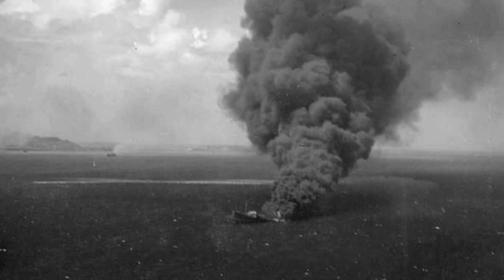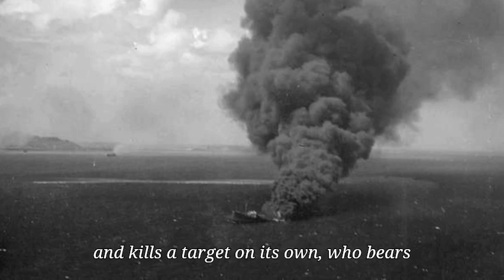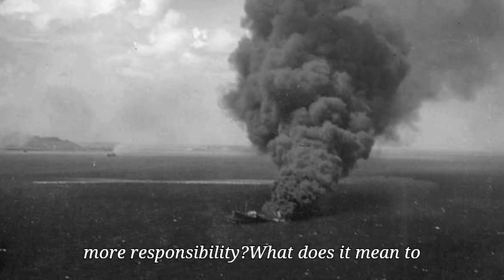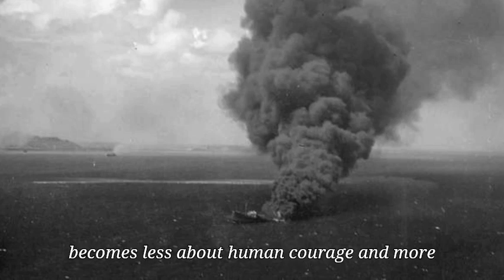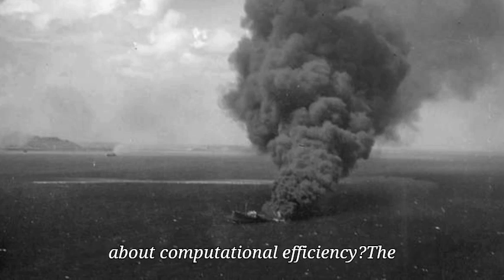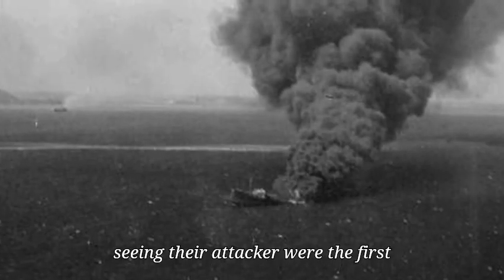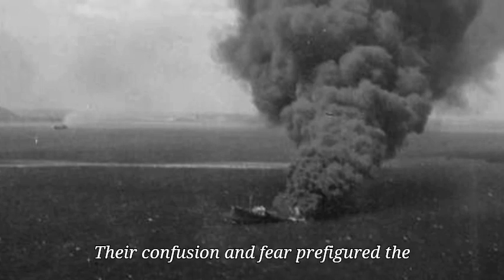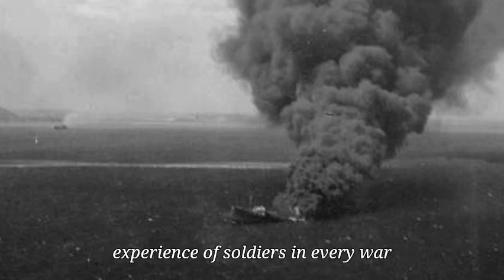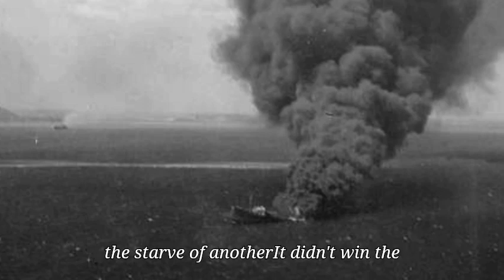More importantly, the BAT raised questions we still haven't fully answered. When a machine selects and kills a target on its own, who bears responsibility? What does it mean to be a warrior when death can be delivered by an algorithm? What happens when war becomes less about human courage and more about computational efficiency? The Japanese sailors who died without ever seeing their attacker were the first casualties of automated warfare. Their confusion and fear prefigured the experience of soldiers in every war since, facing smart bombs, cruise missiles, and drones.